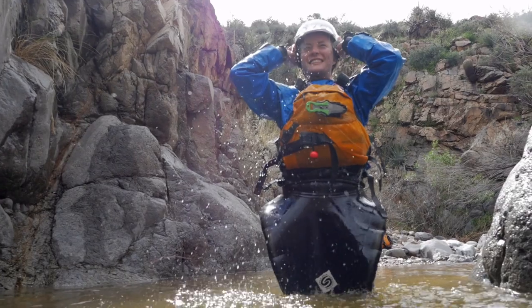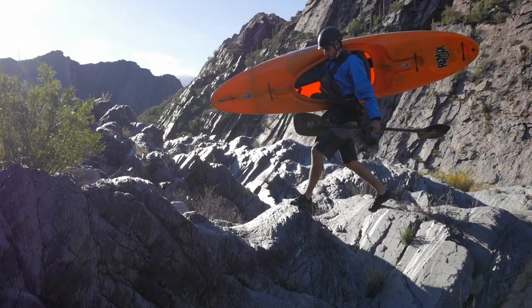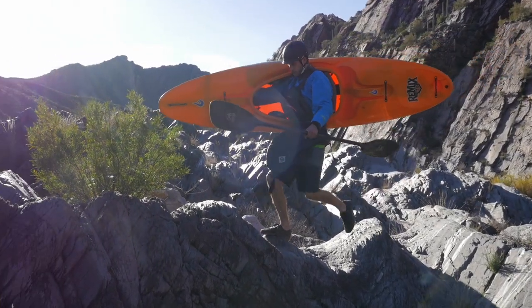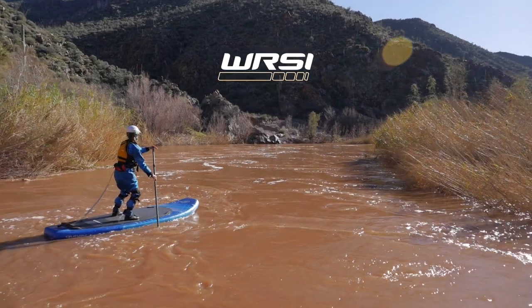Everything we do at WRSI is in service of our mission to help keep paddlers safe. That means making the best safety technology available to every boater. If you're looking for protection you can trust that you don't need a trust fund to afford, pick up a WRSI helmet today.